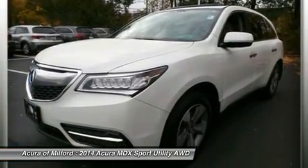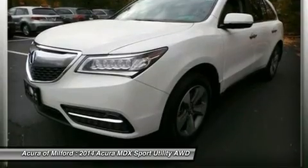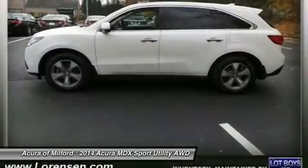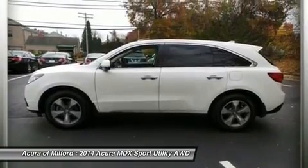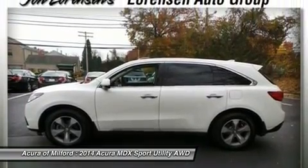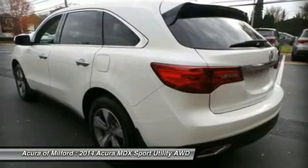Power Liftgate, Rear Air, Heated Driver Seat, Backup Camera, Satellite Radio, iPod MP3 Input, Bluetooth, CD Player, Aluminum Wheels, Dual Zone AC.